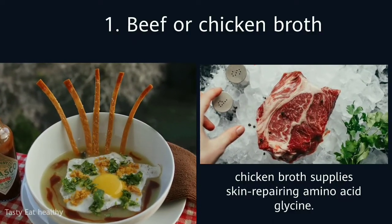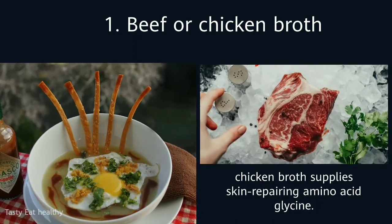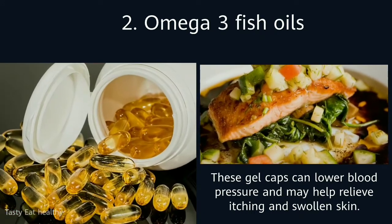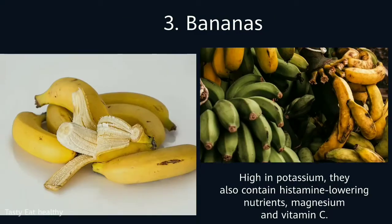1. Beef or Chicken Broth. Chicken broth supplies skin repairing amino acid glycine. 2. Omega 3 Fish Oils. These gel caps can lower blood pressure and may help relieve itching and swollen skin.